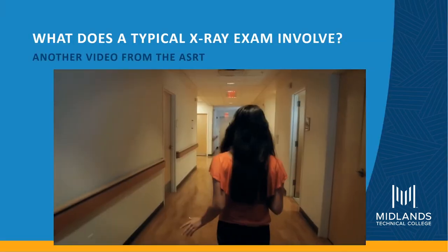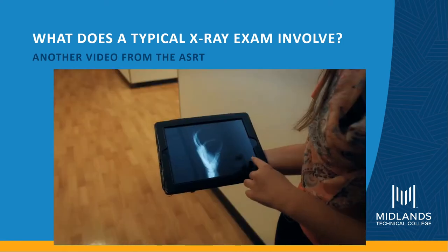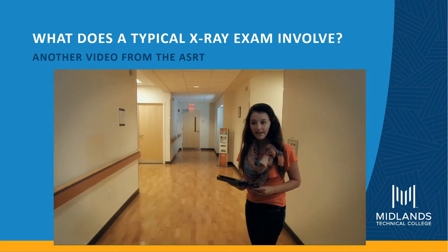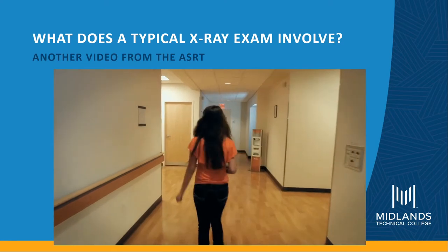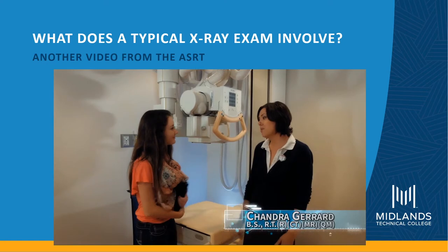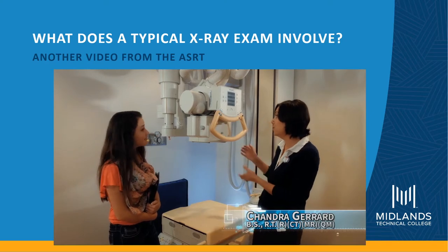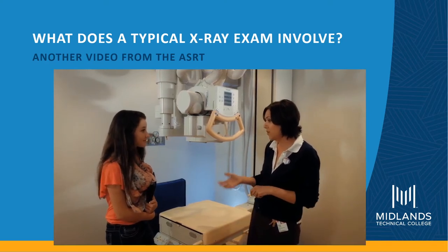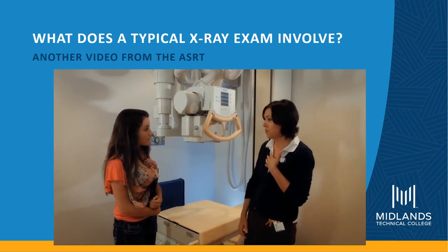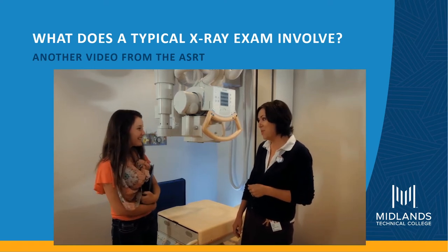Today we're on a RadQuest field trip. We're in a hospital learning about x-rays. X-rays are pretty cool because you can actually see inside the body, but how does that work exactly? Hi, I'm Olivia. I'm Chandra — I'm a radiographer. What I do is take x-rays of the body and allow doctors to see inside the human body using a machine like this. We can take x-rays of your arm to see if you have a fracture and if you need a cast, or x-rays of your lungs to see if you have pneumonia.